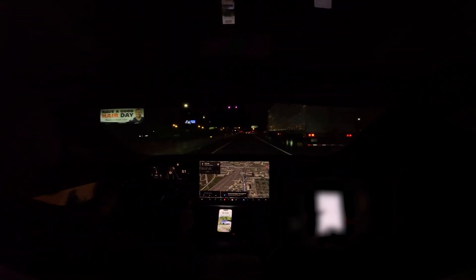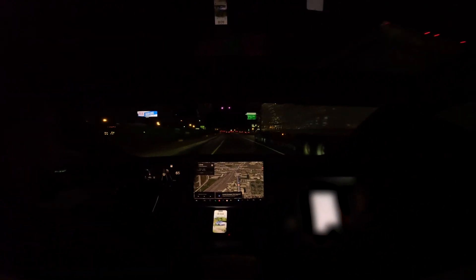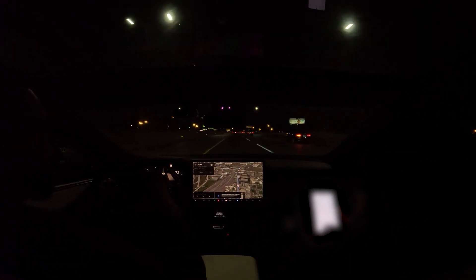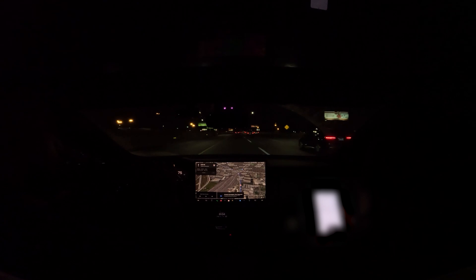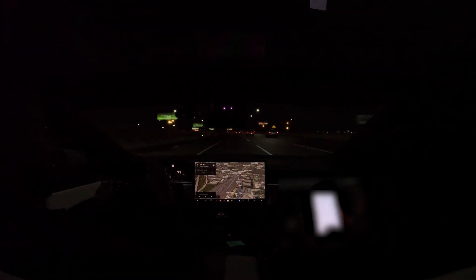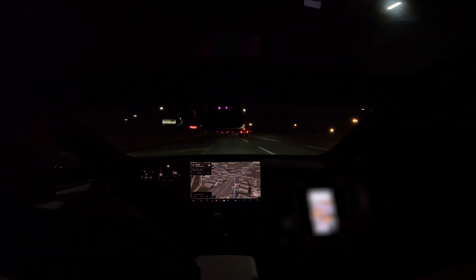Okay, that was dangerous. It slammed its brakes on because of the truck, even though it was in its lane — there was a turn coming as you guys saw. I don't know why it did that, but if there was a car behind me, that would have been really dangerous. I think it dropped like 30 to 40 miles per hour straight. That was really dangerous. Not good.